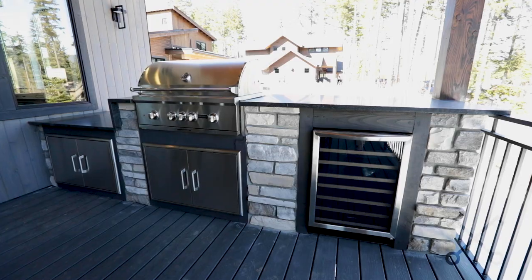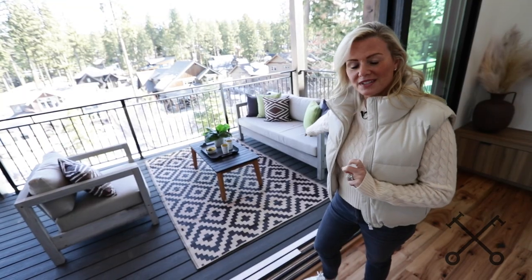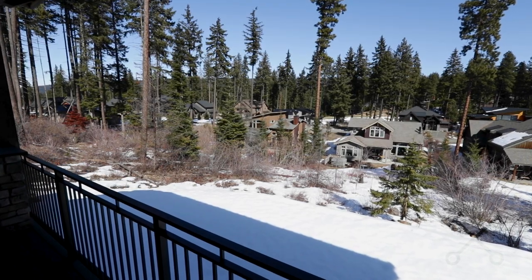You have a grill area, you have a beverage fridge, and this looks out over the Legacy community and over to Prospector Golf Course as well.